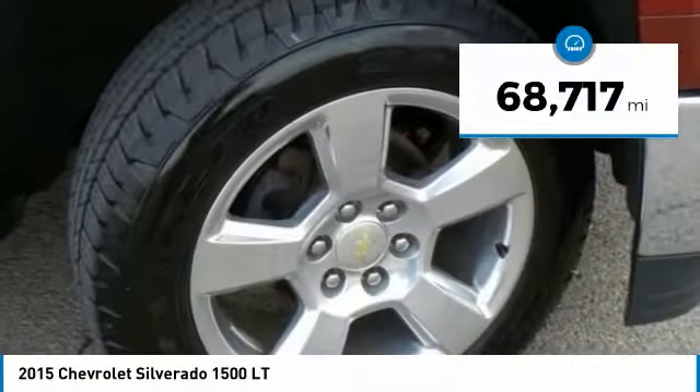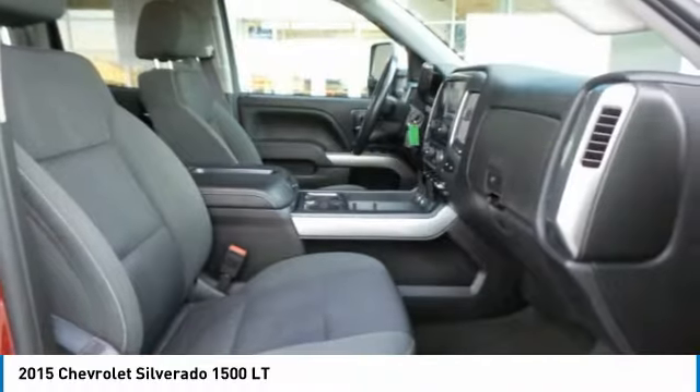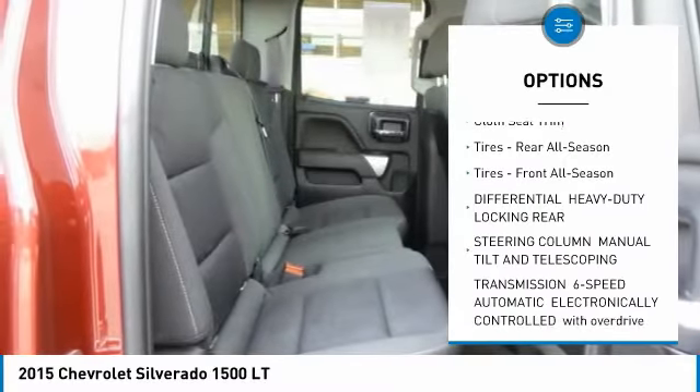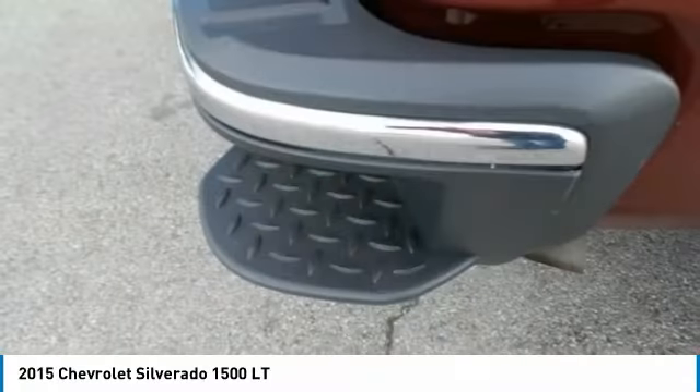This vehicle has less than 70,000 miles. Here are some of this vehicle's great options: anti-lock braking system, power steering, aluminum wheels, four-wheel disc brakes, four-wheel drive, universal garage door opener, fog lamps, and cloth seat trim.